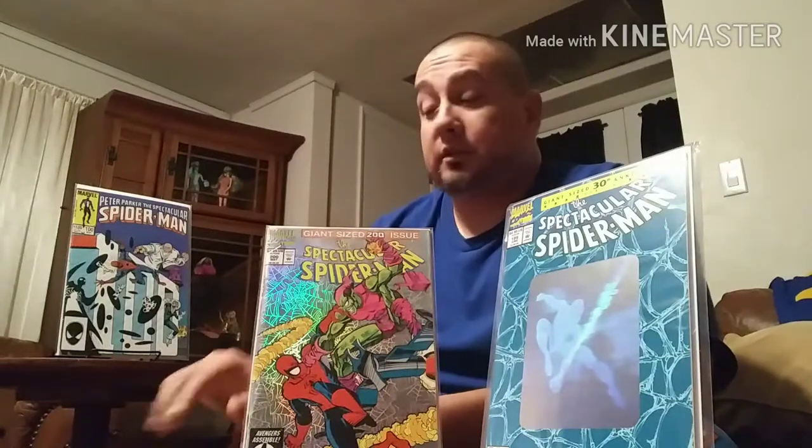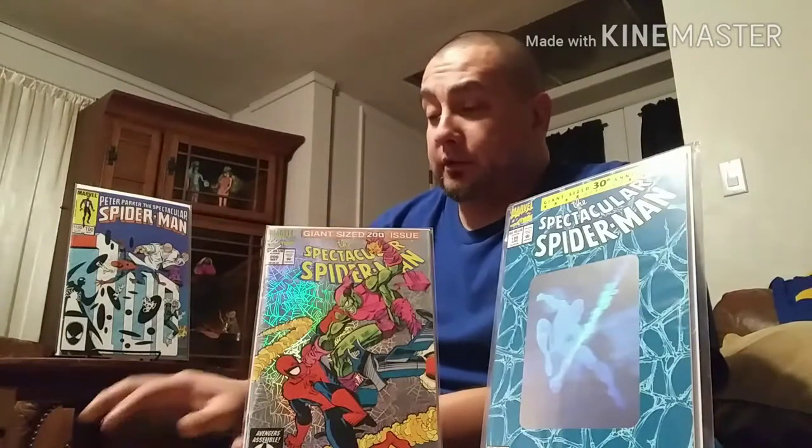From there I said okay, maybe I'll get Spectacular Spidey 152, 154, and 156 — which they had — for a dollar each, so I spent three bucks and picked up three books. Then I went to a different LCS and they had back issues for 50 cents.